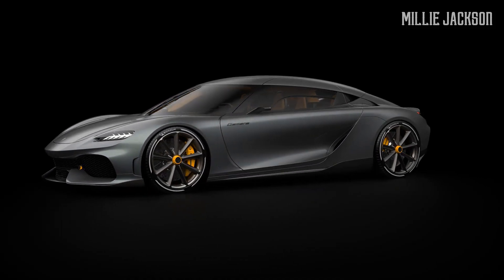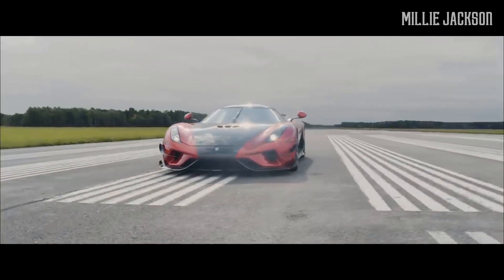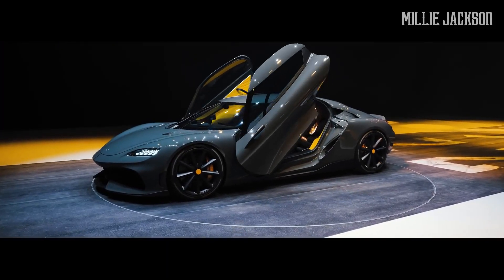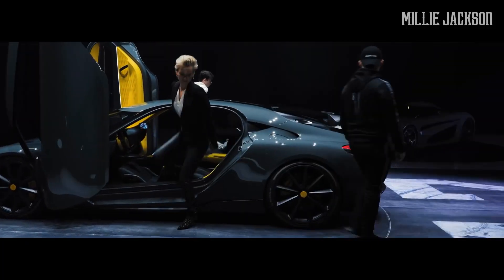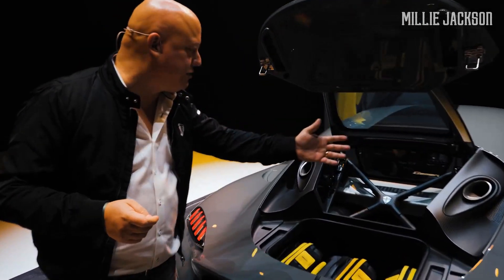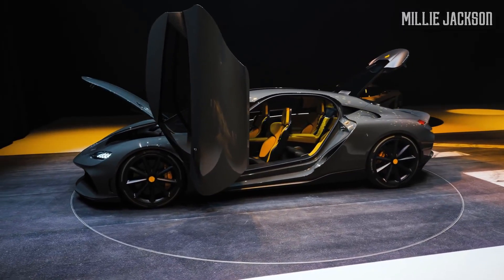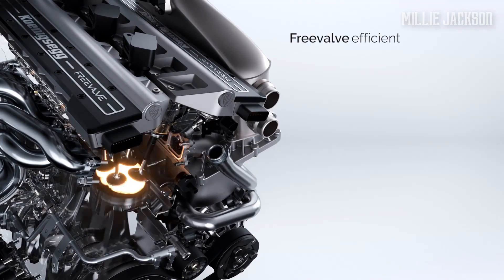Welcome back to the Millie Jackson channel. As usual, Christian von Koenigsegg never fails to amaze us by creating things that go beyond our imagination. Namely, it's the recently launched Gemera, which is not only the pioneer of the Mega GT lineup, but also the family-friendly hypercar that can accommodate four people. The Koenigsegg CEO stunned the world with the introduction of a two-liter, three-cylinder engine that can produce 600 horsepower and 600 newton-meters of torque, with two turbocharger technologies that are being patented. Today, let's go into the details of this peculiar car.